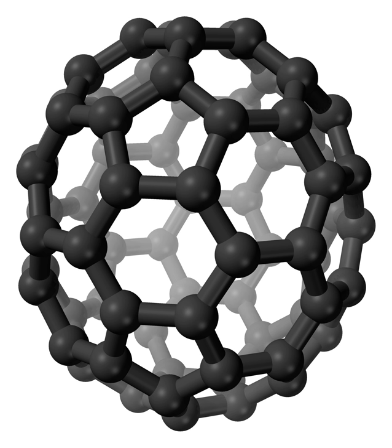Fullerenes are sparingly soluble in many aromatic solvents such as toluene and others like carbon disulfide, but not in water. Solutions of C70 are a reddish-brown. Millimeter-sized crystals of C70 can be grown from solution.